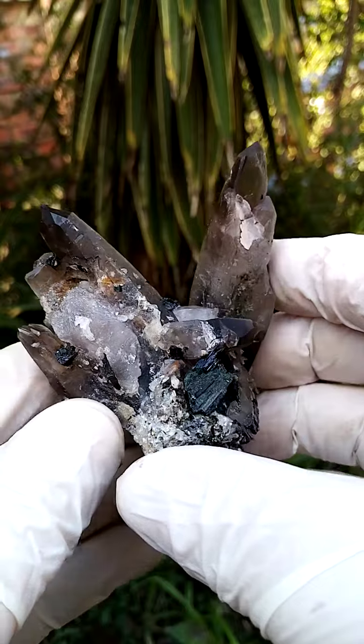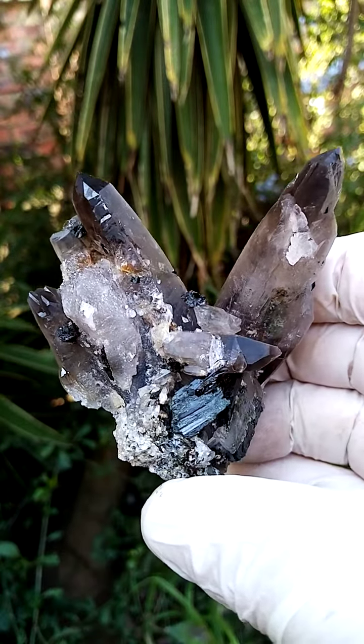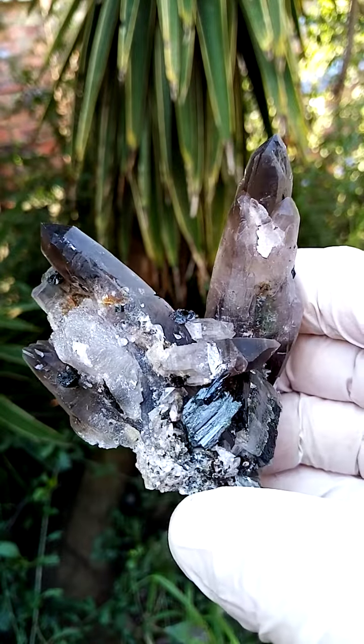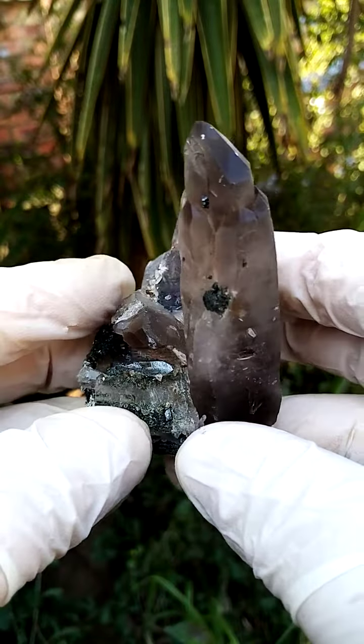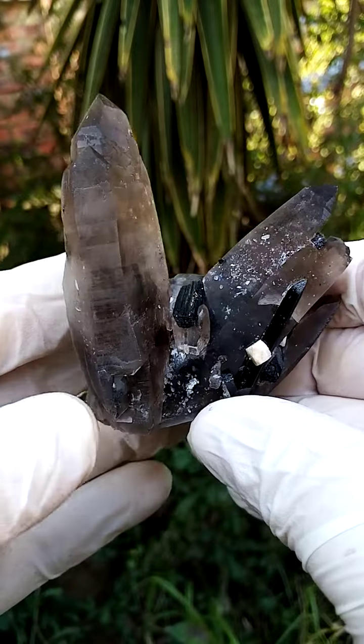Those little appearing black crystals sitting on here would be Aegirine crystals. They are actually very dark green with intense lighting. Lovely form. From a display point of view, I'd go with this particular angle going across here — so taking it like that.